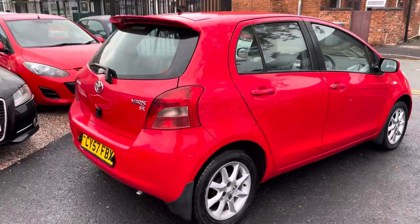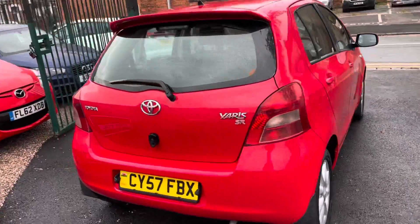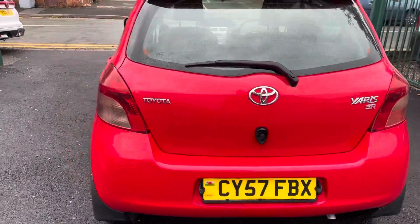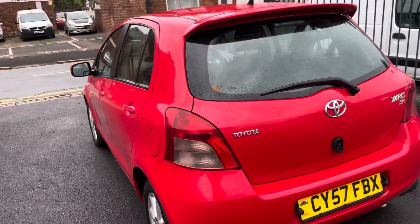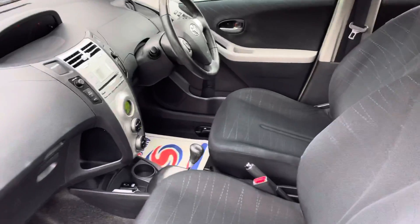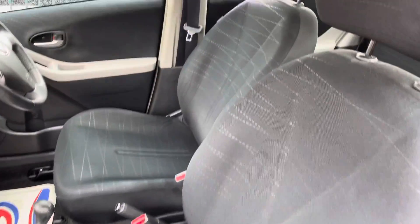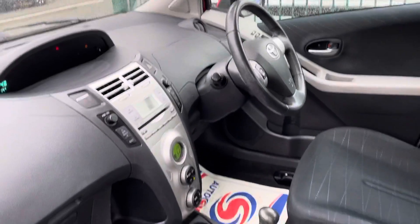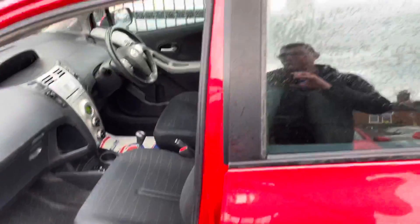Lovely spec as well — keyless entry, auto gearbox, drives without fault. Very, very reliable, these as well. Let me just show you inside. CD player, climate control, central locking, multifunction steering wheel. And it is very, very clean and tidy inside as well.